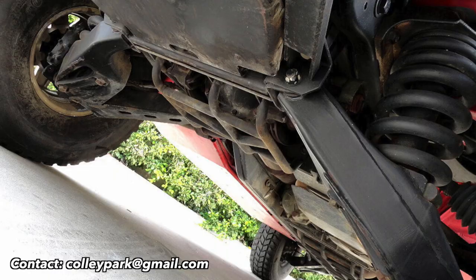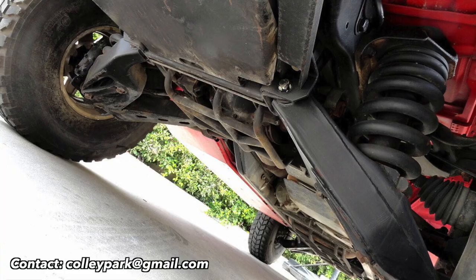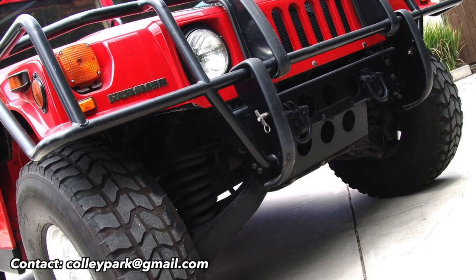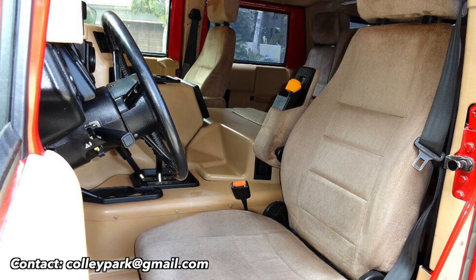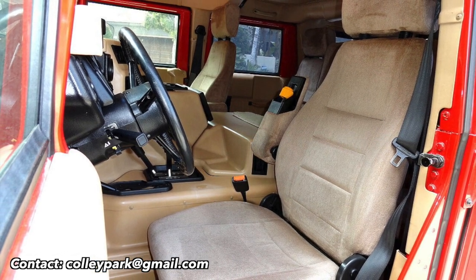Before I show you guys the interior of this vehicle, I want to show you the undercarriage — look how clean it is underneath there. Looks good, huh? Now check this out, look at the inside.